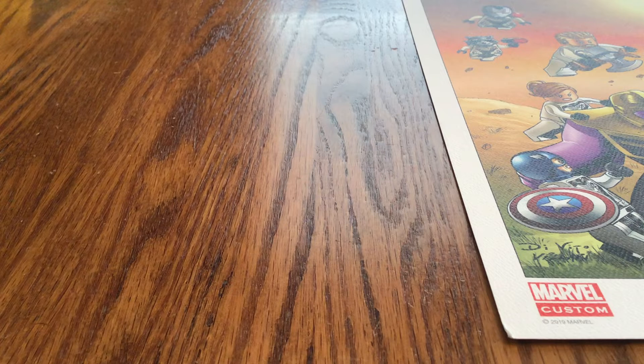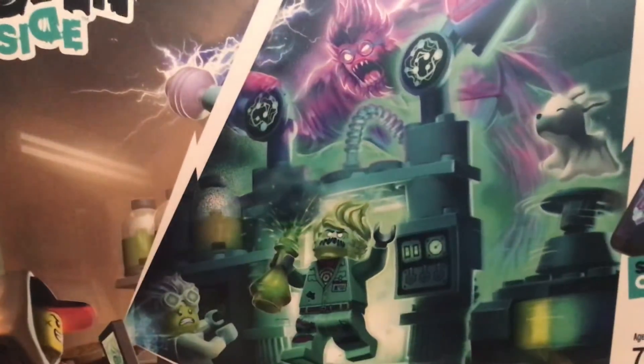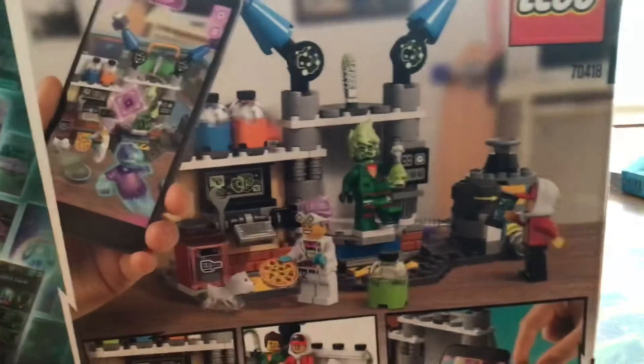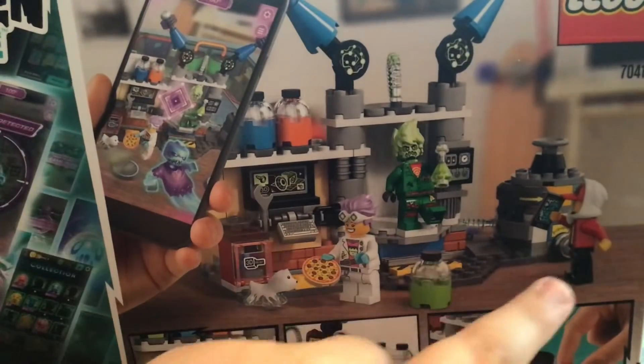I got two new Lego sets — a Lego Hidden Side set and a Lego Batman set. For the Hidden Side set, I wasn't sure how I'd like the theme so I tried one of the cheaper ones. There's an app where you find ghosts and stuff, which looks pretty cool. The minifigures definitely look cool — there's a floating puppy which I really wanted.